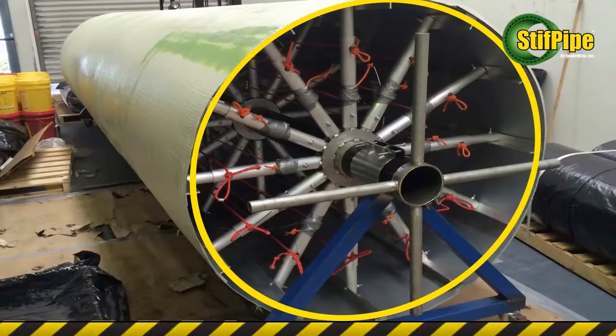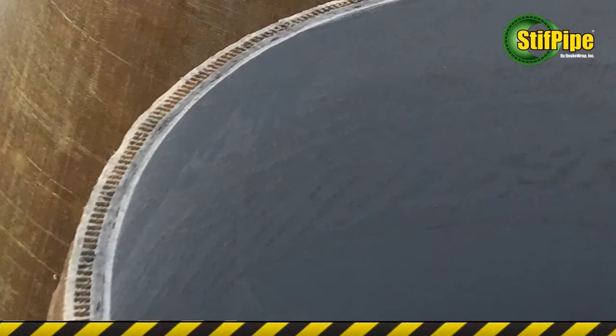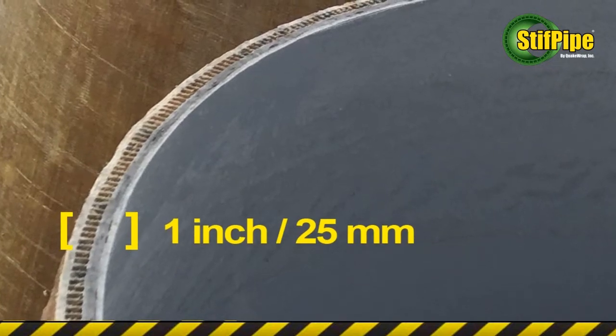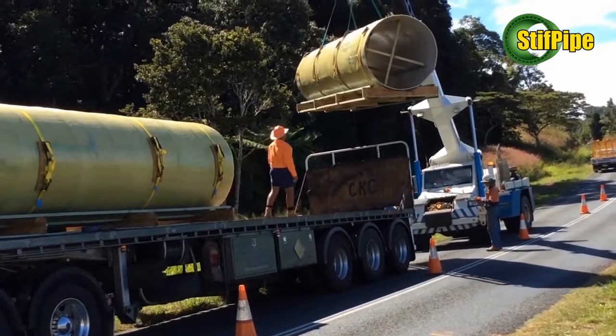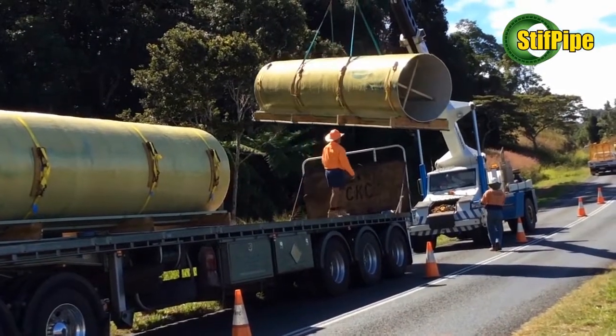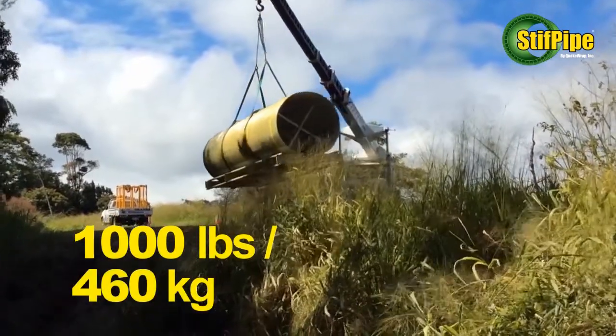Four stiff pipe sections having an outside diameter of 59 inches or 1,500 millimeters and a thickness of 1 inch or 25 millimeters were constructed near the site and shipped via trucks to the job site. Each of the 20-foot or 6-meter long pieces of stiff pipe weighed around 1,000 pounds or 460 kilograms.